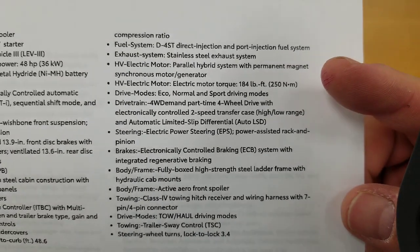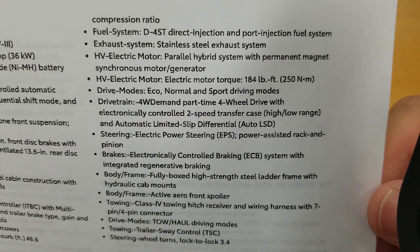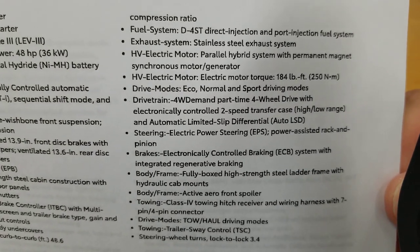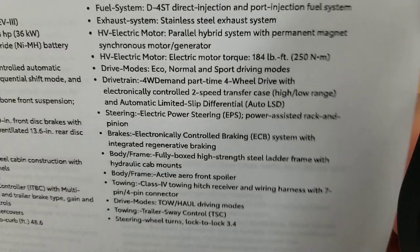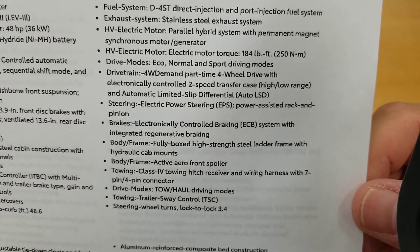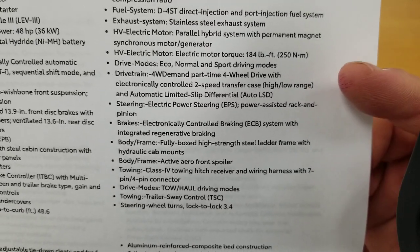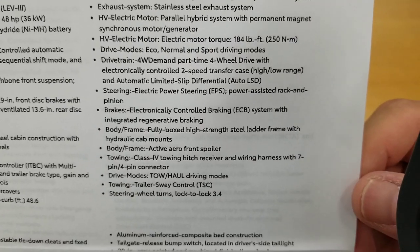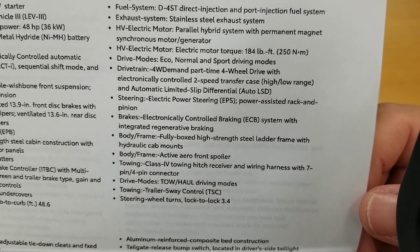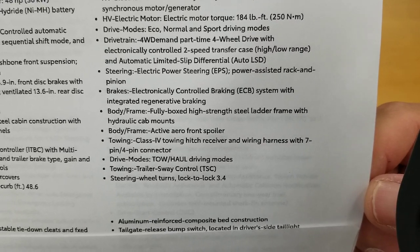The HV electric motor is a parallel hybrid system with a permanent magnet synchronous motor generator — meaning it's in-line with the transmission and engine, not like a RAV4 or Camry. The hybrid electric motor produces 180 foot-pounds of torque. Drive modes include Normal and Sport. Four-wheel on-demand can engage as needed; you can switch into 4WD High up to approximately 60 mph, but you must be stopped in neutral to engage 4WD Low.